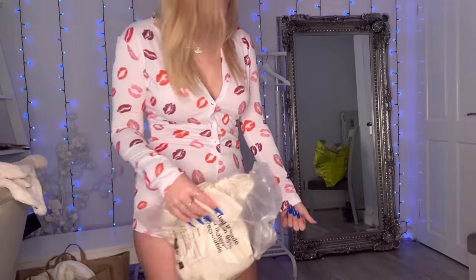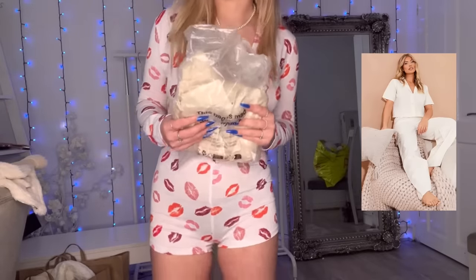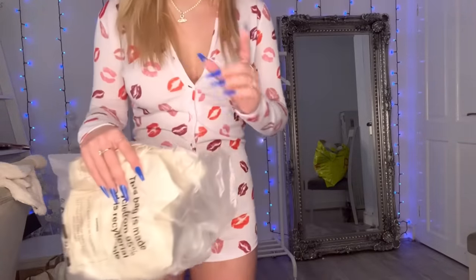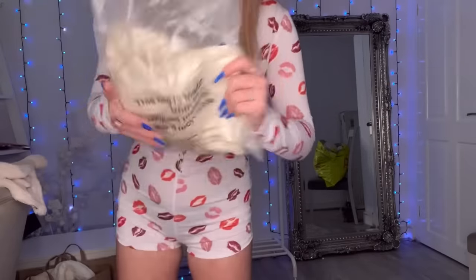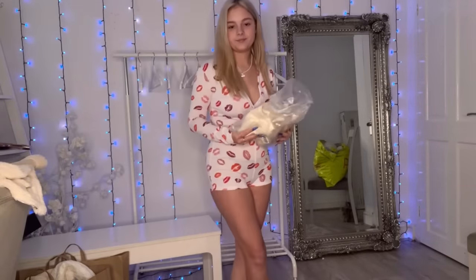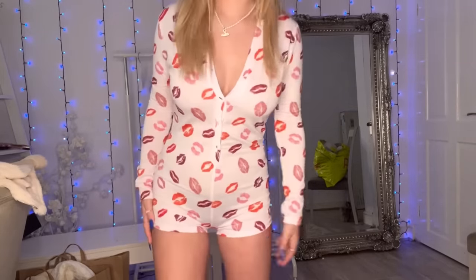I also ordered a shirt and trousers set, but the trousers just didn't come with it — I only got the shirt. It is listed as a pajama set — shirt and trousers — and it's a beautiful beige, but it didn't come, so I can't try that one on for you. But that was one of the things I got.